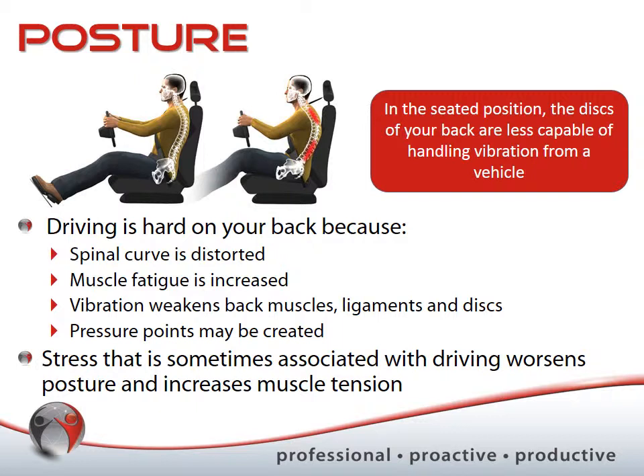Sometimes stress is added to all of this. We know that driving isn't easy, especially in traffic or if you're not comfortable driving. Stress may further add to postural issues.